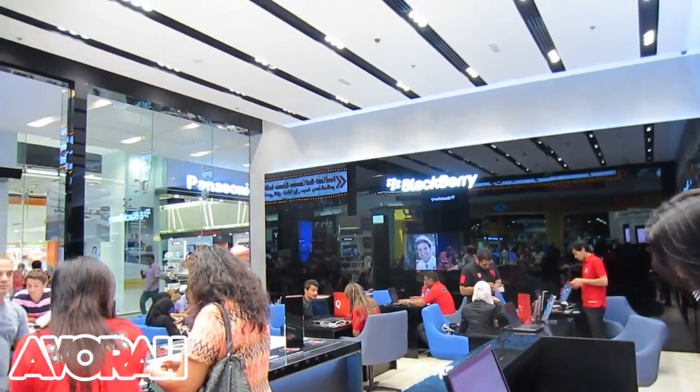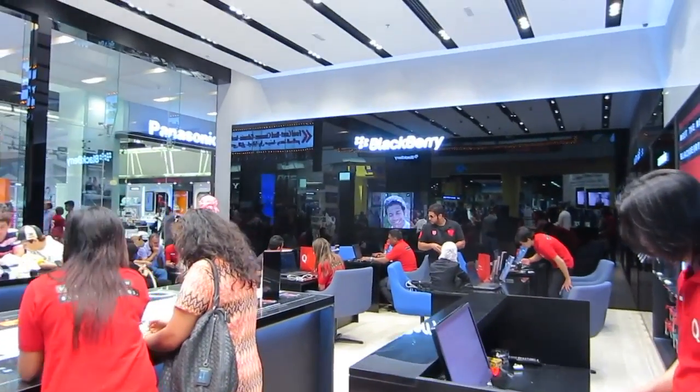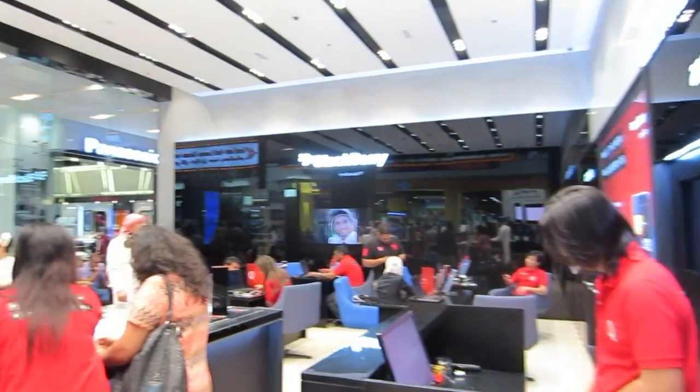All in all, the store is really, really nice. It's very well organized, very minimalistic, but very, very focused on BlackBerry products and services. So that's a quick tour of the new BlackBerry store.